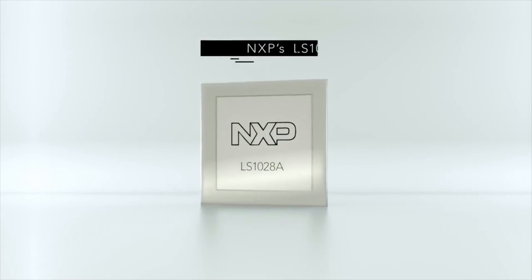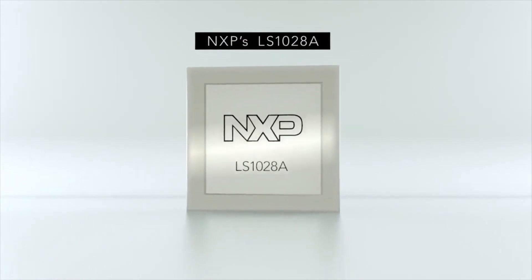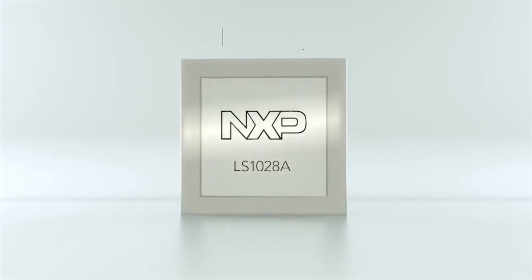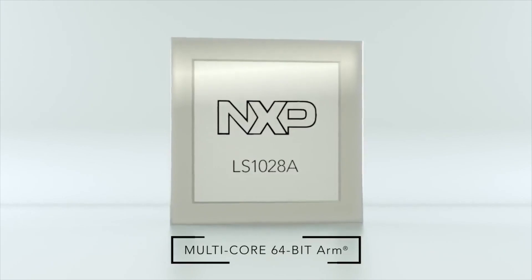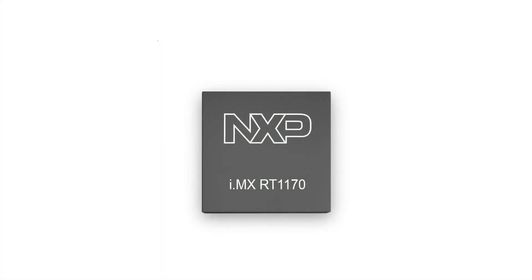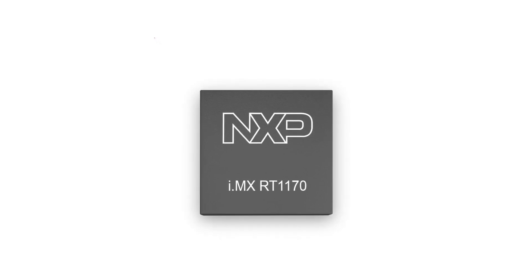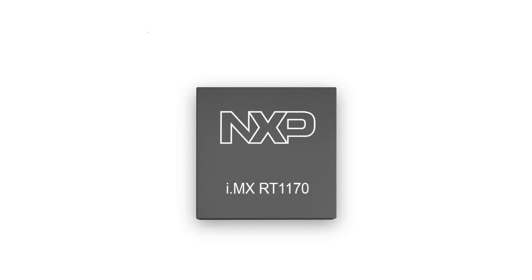NXP supports TSN technology with a growing range of microprocessors and microcontrollers. In this video, we want to introduce you to the LS1028A, featuring a full 4-port TSN switch integrated within the SOC, and the i.MX-RT1170 crossover MCU.